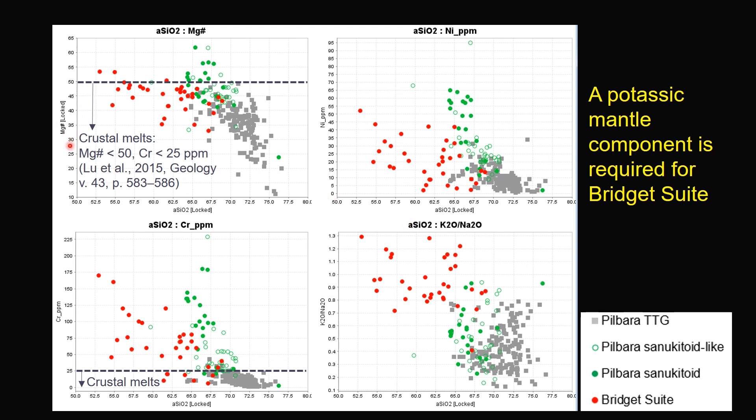This is the magnesium number, chromium, nickel, and potassium-to-sodium ratio versus silica concentration. It highlights that some of the more primitive Bridge Suite samples have higher magnesium number and chromium concentration than typical pure crustal melt derived from partial melting of mafic crust. Together with their high potassium-to-sodium ratio, it suggests a potassic mantle component is required for the formation of Bridge Suite.